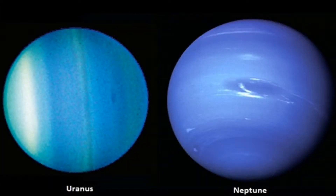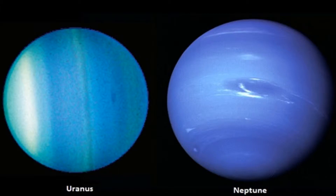However, Neptune is a bright blue color, whereas Uranus is more of a bluish green color, and this is due to Neptune having less methane and other components that are not yet known to scientists.